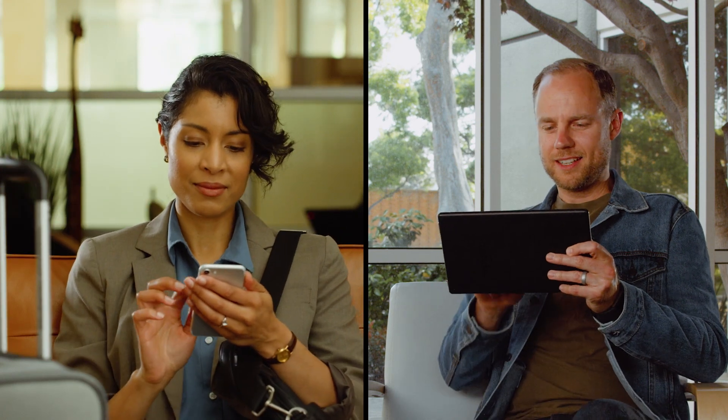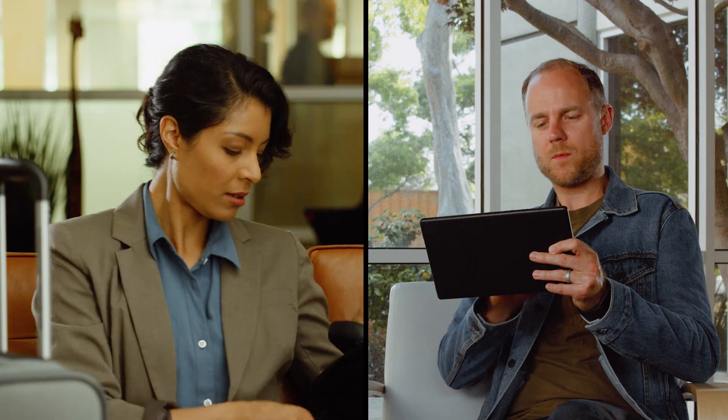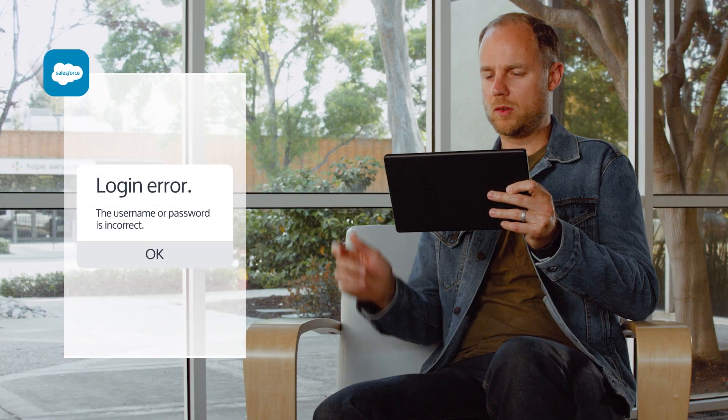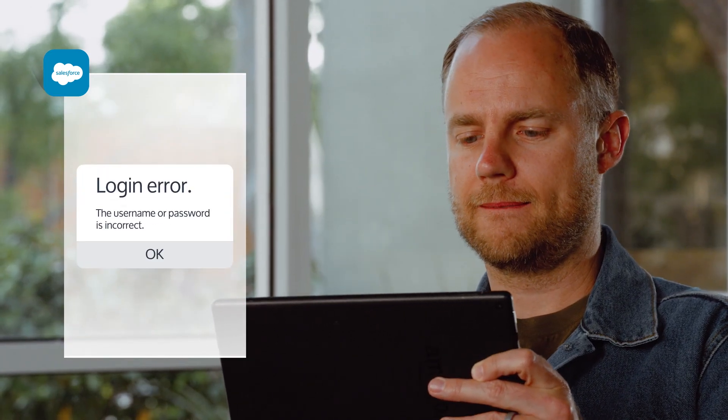We are in the era of modern work. It's awesome, being able to get work done anytime, anywhere. What's not awesome? Passwords. What if you could provide users secure access without asking for passwords?